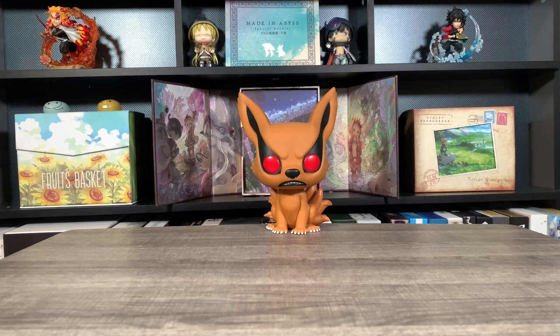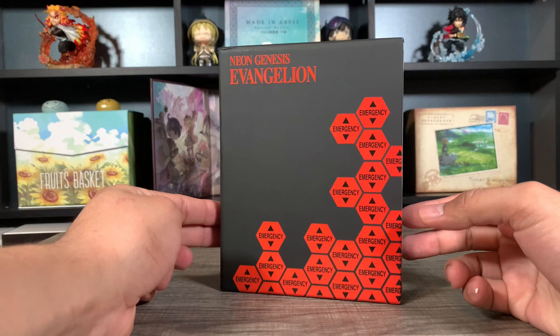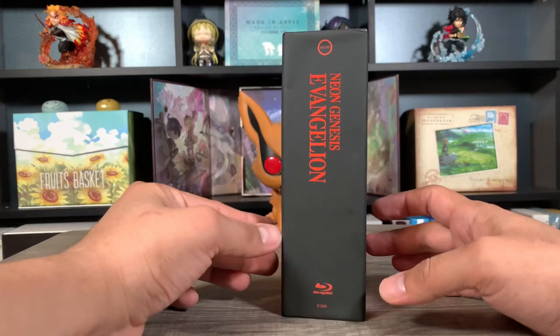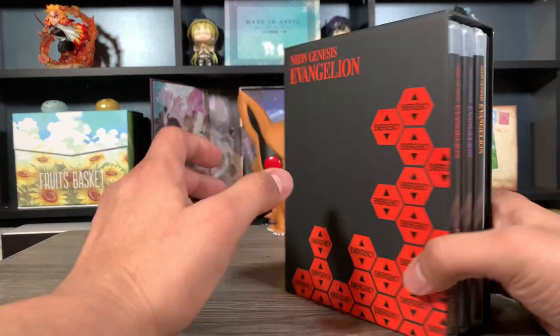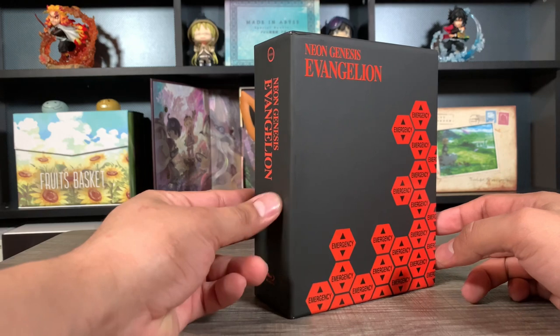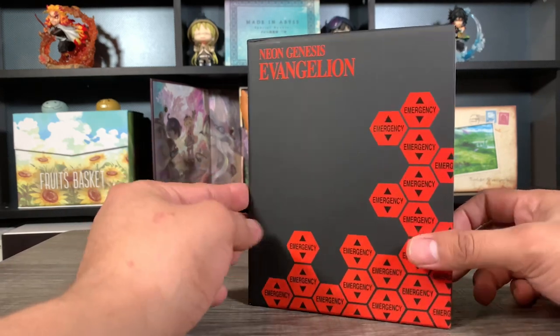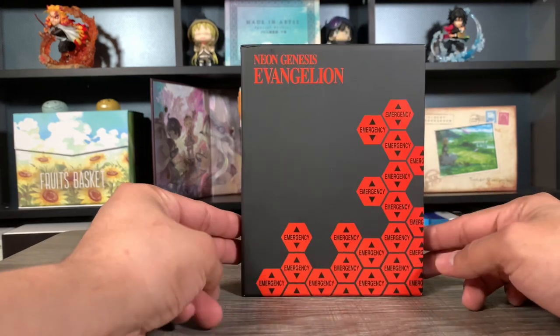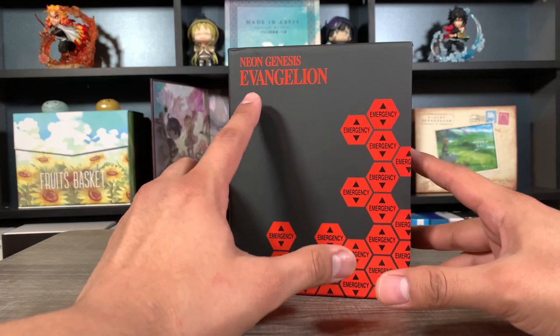Before we get started, I'm going to go into a little dishonorable mention, and this is the only dishonorable mention — there's not many that I don't like. It is this Neon Genesis Evangelion. If you guys saw my review of this one, you know that I really did not like this edition. There were a lot of issues with it — the paper is starting to peel off of the cardboard underneath, which I hate whenever sets do that, and this one has a lot of it. I also just think the design is pretty boring.